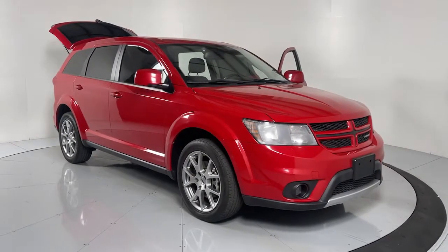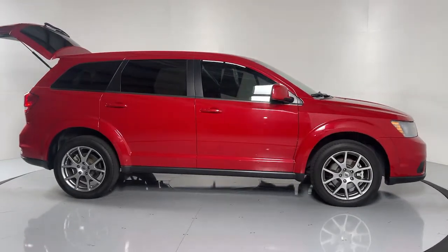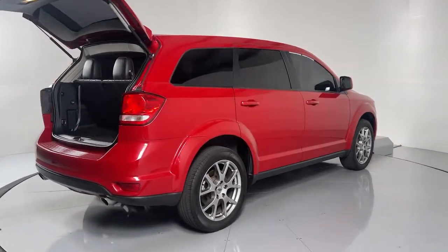You will love the features of this 2019 Dodge Journey. With less than 40,000 miles on the odometer, this vehicle stands out from the rest. Prepare to take your driving pleasure to new heights and enjoy the best of modern efficiency and style.